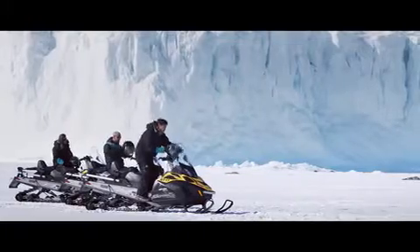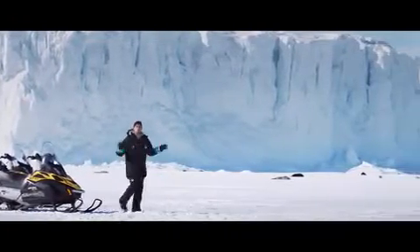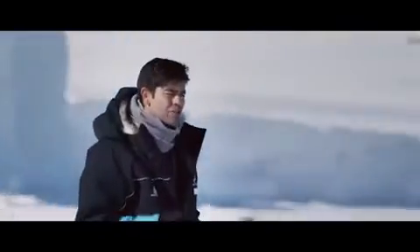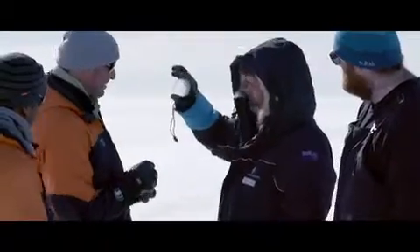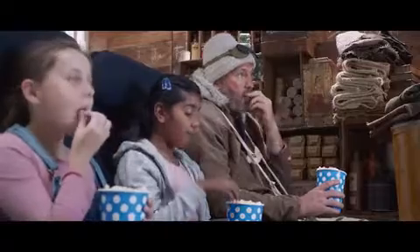Did you know that Antarctica holds 70% of the world's fresh water? So what happens here affects the whole planet. That's why this place is so important to scientists. This is called a SIPRE drill — it's used to collect ice core samples. Let's take a look. The ice contains air bubbles that can date back thousands of years. This ice probably formed in the 1950s or so.